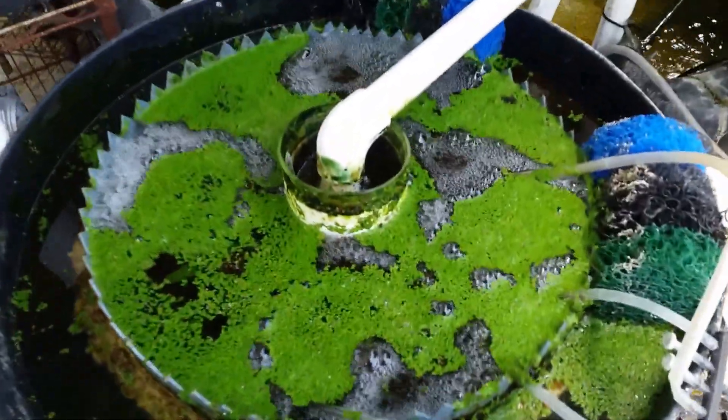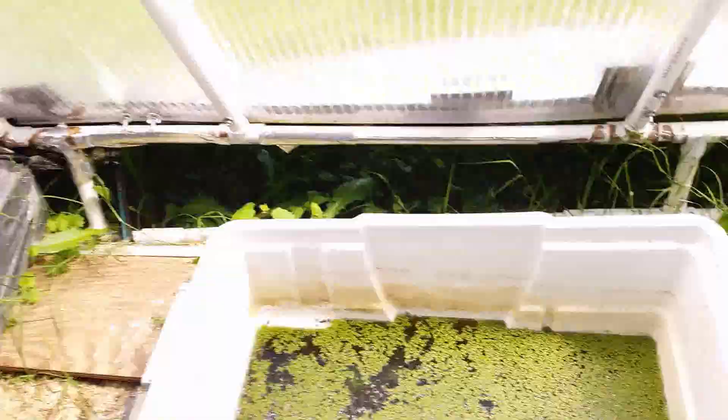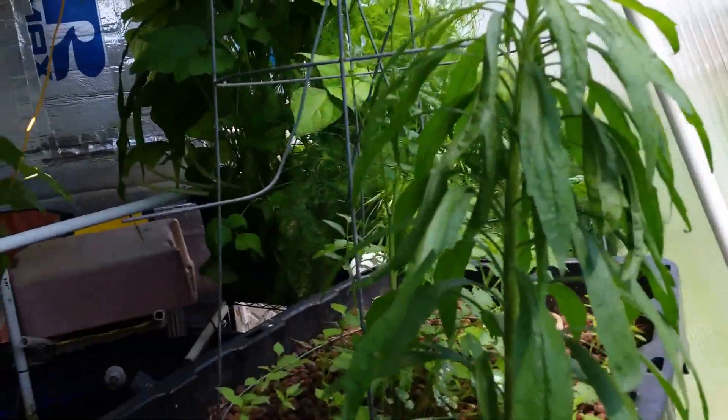There we have our algae RFF geyser-powered system. Some duckweed, and a huge gigantic weed that has grown — I decided to let it live.